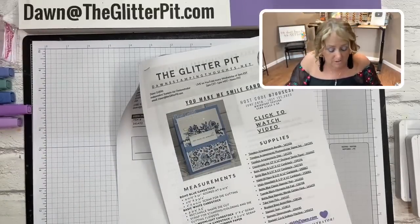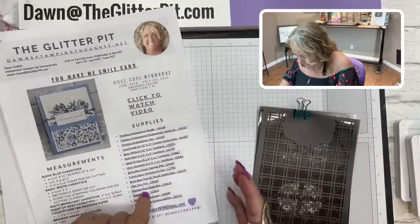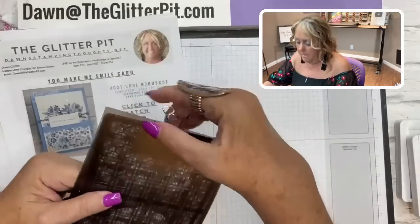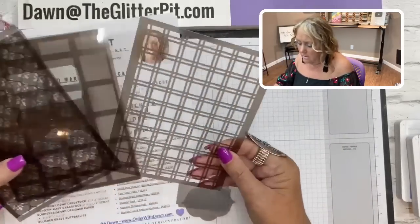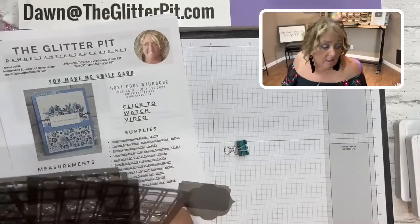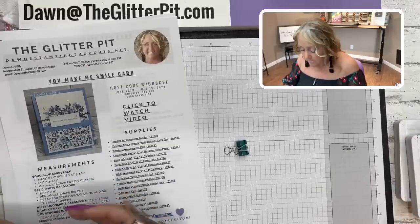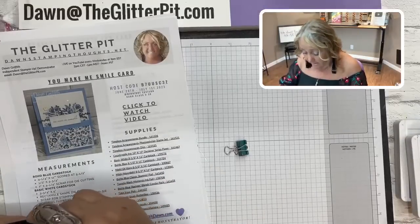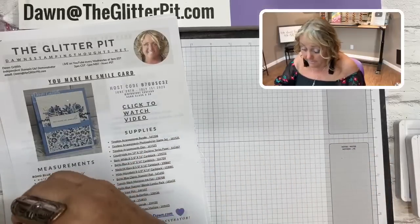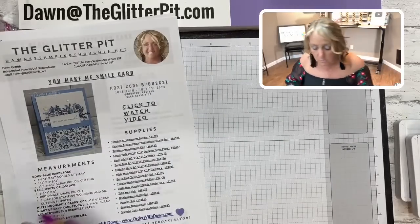Just like last week, we're using the Artistic Mix decorative mask. We're going to use this one with Moody Mauve. I fell in love with a card in the catalog when it came out and have been wanting to make it - today is the day. I'm going to put my own little twist on it. These are the masks we're going to use.